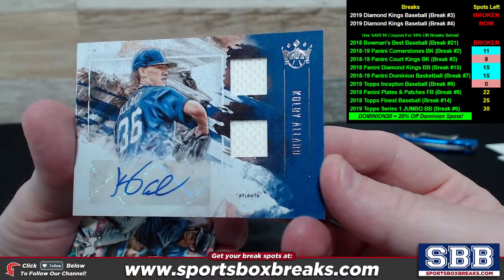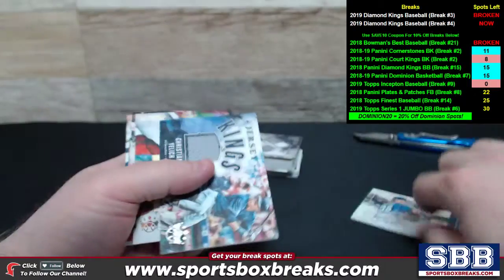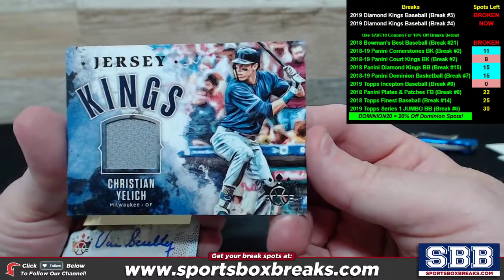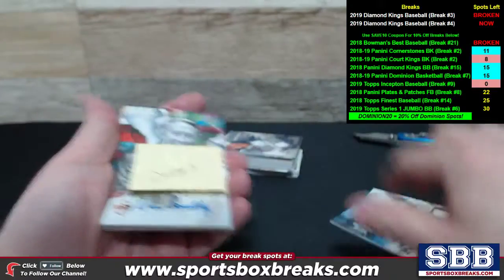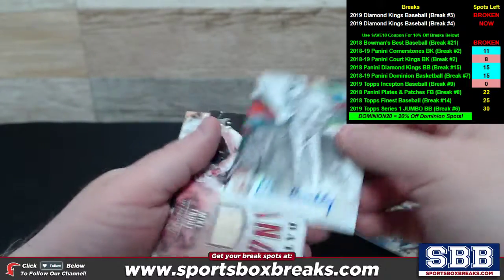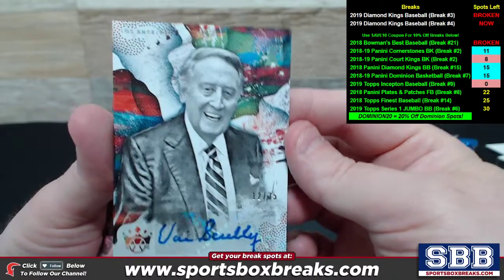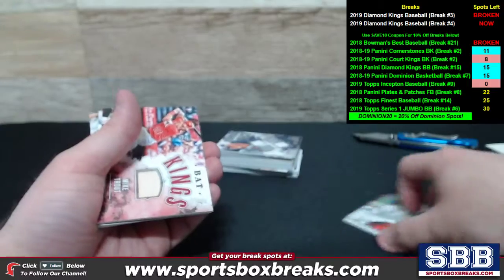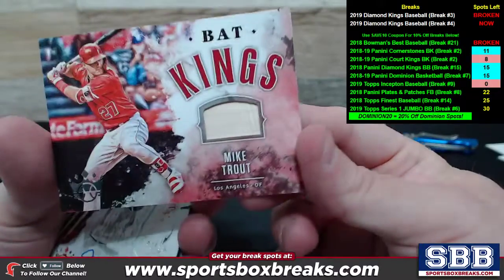The last hit that came up is Atlanta — Colby Allard, a dual relic with ink. Very nice, nice way to finish off. Jersey Kings for Milwaukee — good stuff. All the relic cards we were pulling were pretty good, some pretty solid names. Check out Vin Scully — Vin Scully auto to 25 for the Dodgers. Pretty interesting stuff right there, nobody was expecting that.